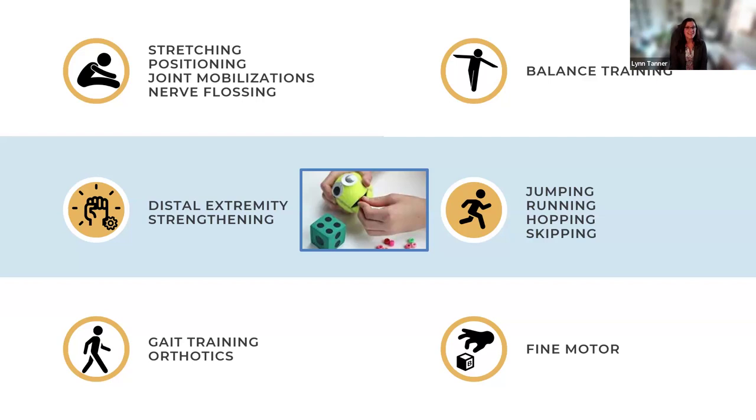For the feet, having children pick up small items — pom-poms, small figurines, or koosh balls — with their toes and drop them into a container activates toe flexors and extensors. This can be progressed to standing, adding balance and proximal strengthening. Joint mobilizations for ankle dorsiflexion, sometimes performed in half-kneeling, are also useful, as are nerve flossing techniques, since nerves as well as muscles can become restricted.